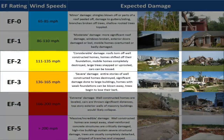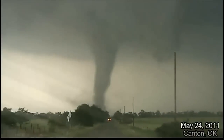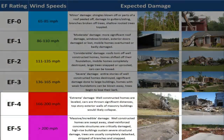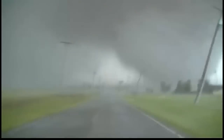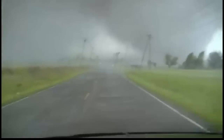Moving up the scale, EF2 and EF3 tornadoes are considered strong tornadoes, and they are capable of causing significant damage to well-constructed buildings, as well as tearing the bark off trees. Finally, at the top of the scale are EF4 and EF5 tornadoes. These are the most violent of all tornadoes, and while only about 1% of all tornadoes reach this strength, they are responsible for about 70% of tornado-related deaths.